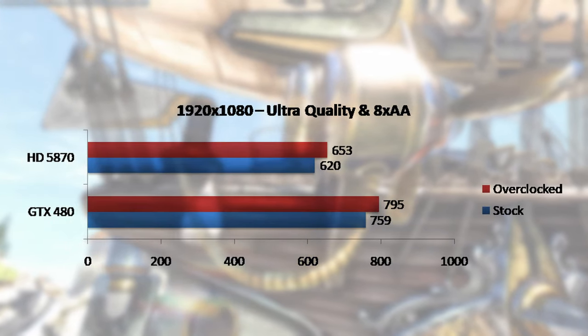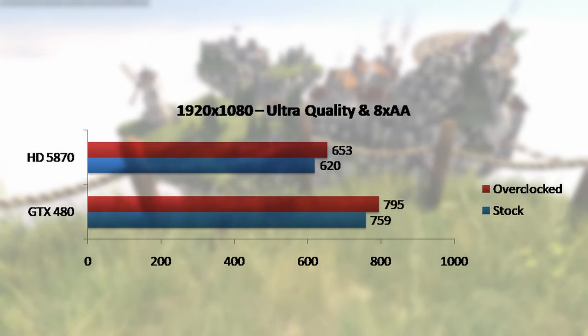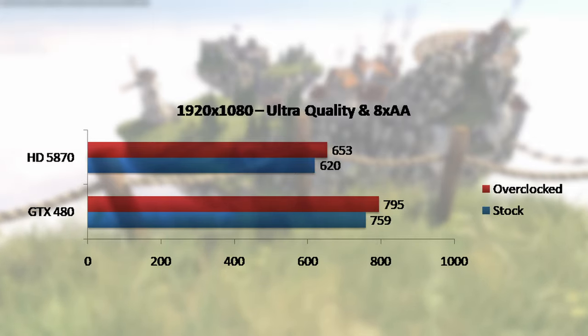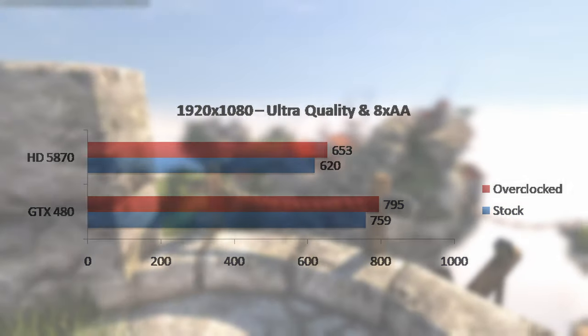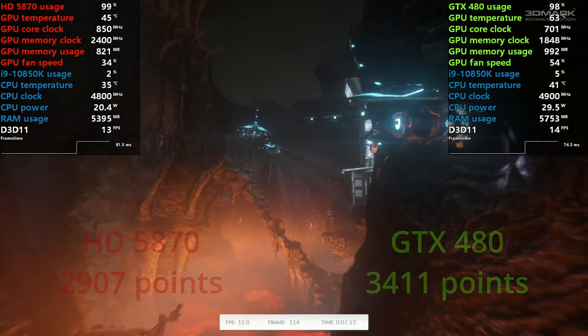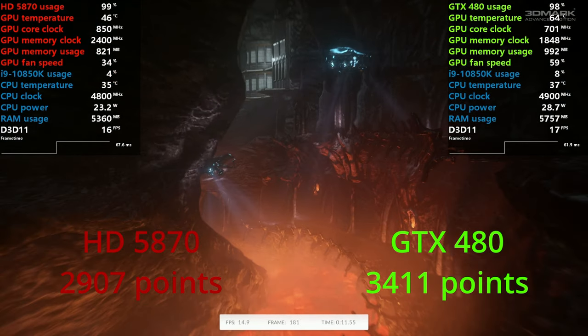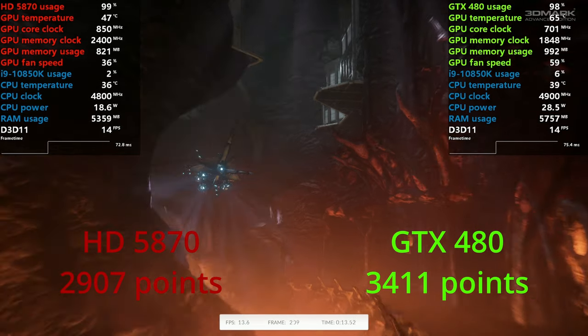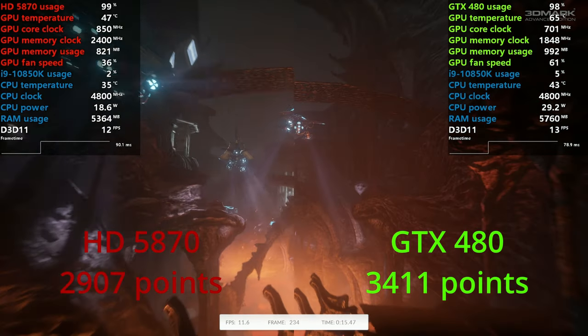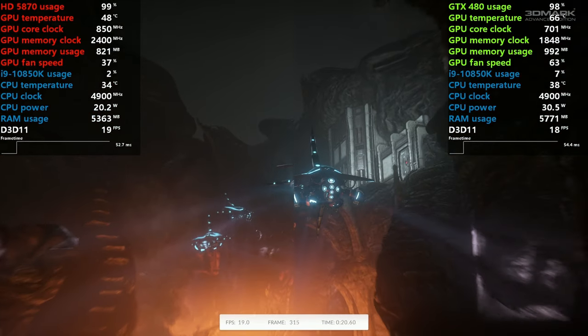We start by running Heaven first. The GTX 480 pulls a clear win and leads by a healthy 22%. Overclocked cards followed near identical results. In 3DMark Firestrike, the GTX card pulls another decent win — this time 17% — by scoring 3411 points. The 5870 managed 2907 points. And with those synthetic benchmarks over, let's play some games.